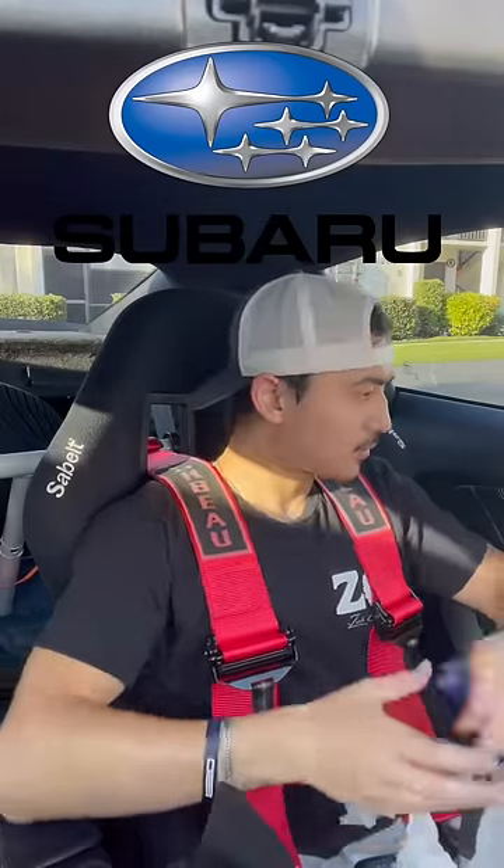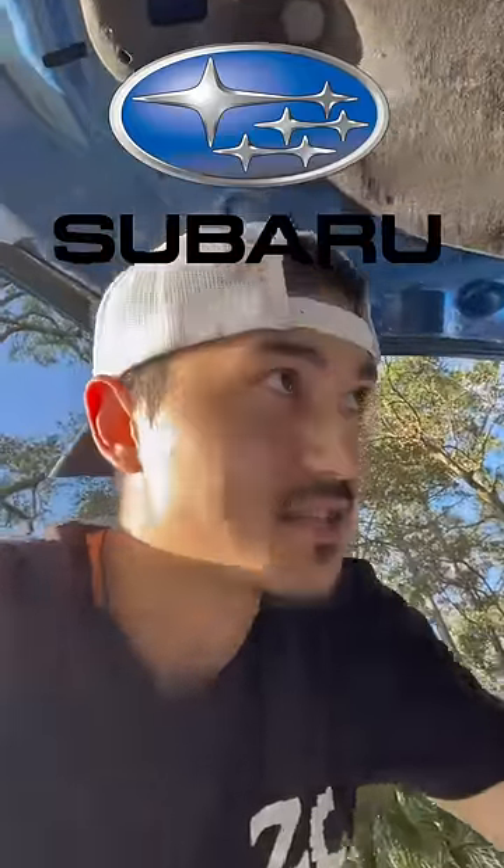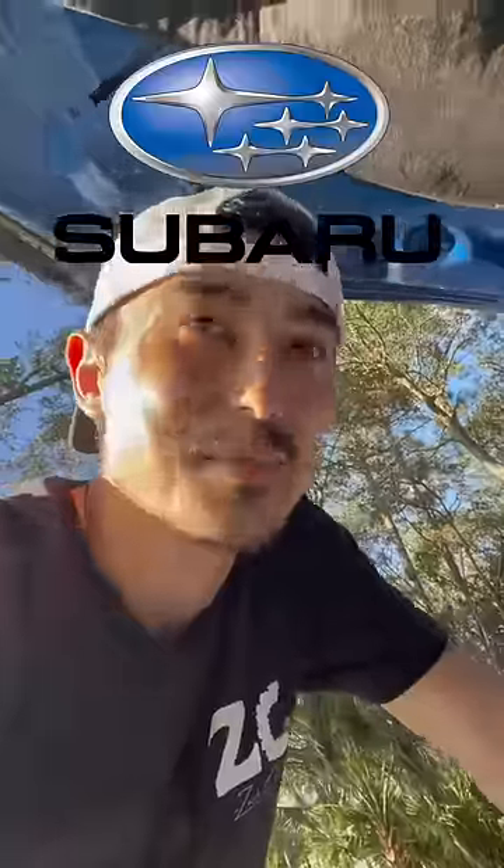Oh man, we got another check engine light in this thing. Damn it. Alright, let's figure out what's wrong with it. I blew a gasket. What's that? Yeah, it's modified. Do you see the Cobb sticker on the side? I put that on myself.